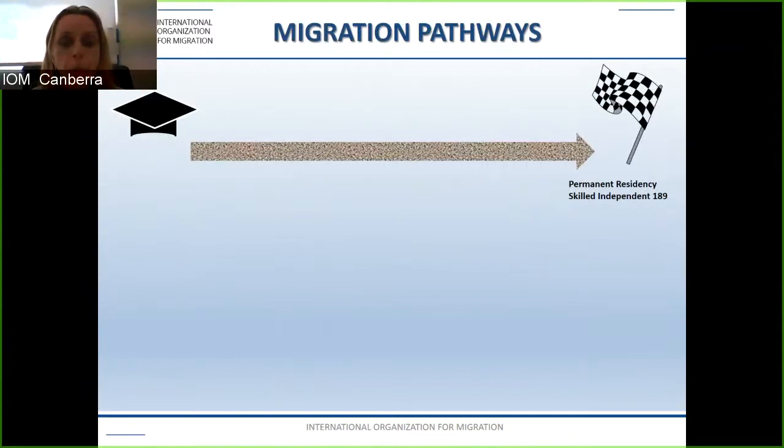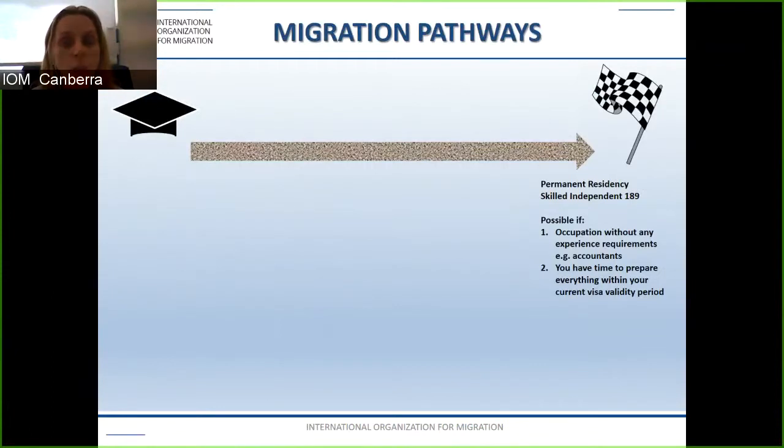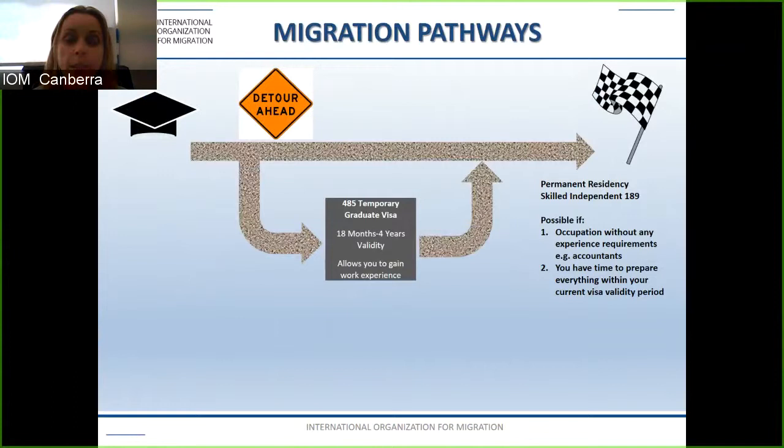The first factor is whether you have a skills assessing authority which allows you to undertake a skills assessment without any work experience — for example accountants and engineers. Secondly, you need to determine whether you have the time to apply for the 189 visa given the number of steps involved. Also, if you have previously undertaken a bachelor's and have work experience, and are now studying a master's or PhD in Australia, you may be able to apply for your skills assessment. But for many of you, you will be looking at the subclass 485 temporary graduate visa.